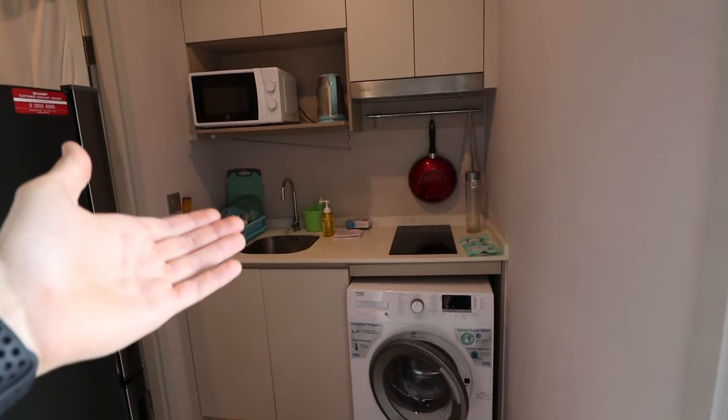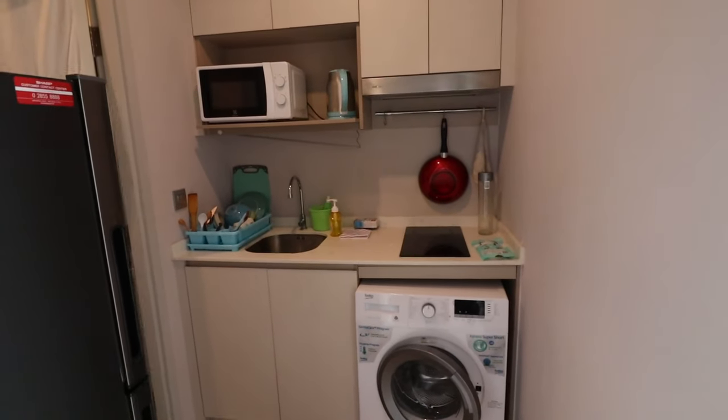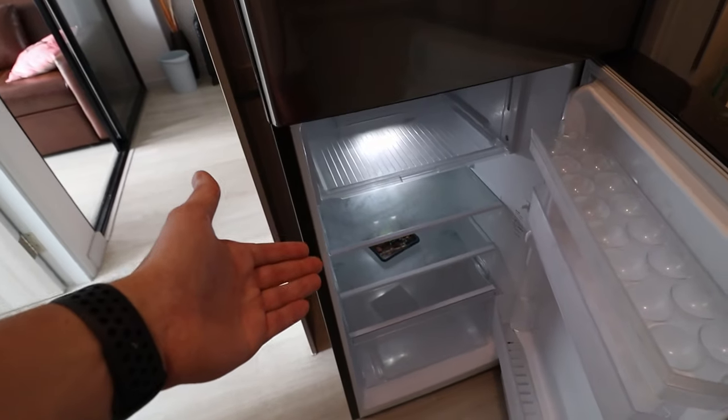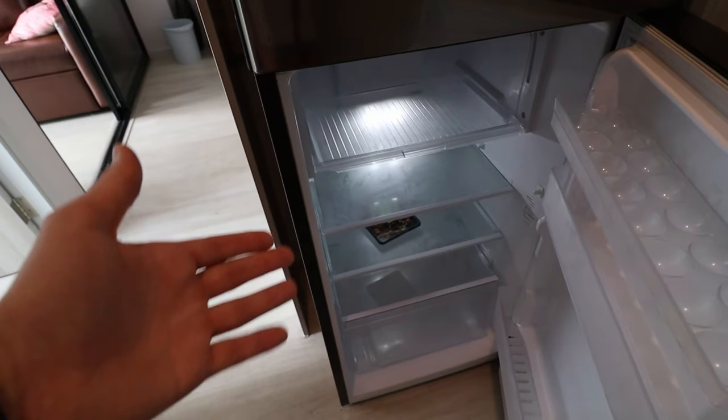Last but not least, a small kitchen — though I've never cooked here because eating out is just way more efficient than cooking. There's a fridge, and you can see I don't cook here in Thailand because I only have one item in my fridge. There's also a very modern entry hall with 24/7 security.